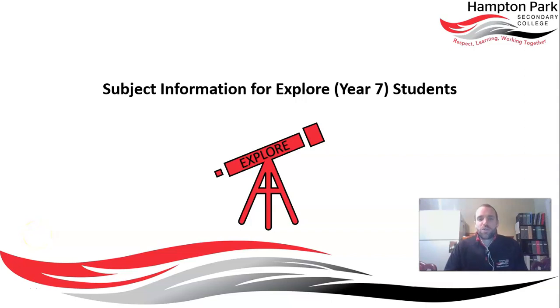Hello Year 7s of 2021 and welcome to Hampton Park Secondary College. My name is Jeremy Marks and I am the Transitions Leader here at the college. I am here to help you transition smoothly from primary school into high school. If you have any questions about any of the information you see today, please feel free to reach out and ask — we'll be more than happy to help.